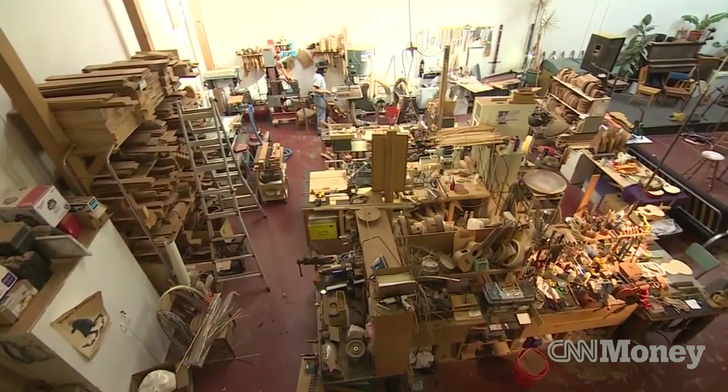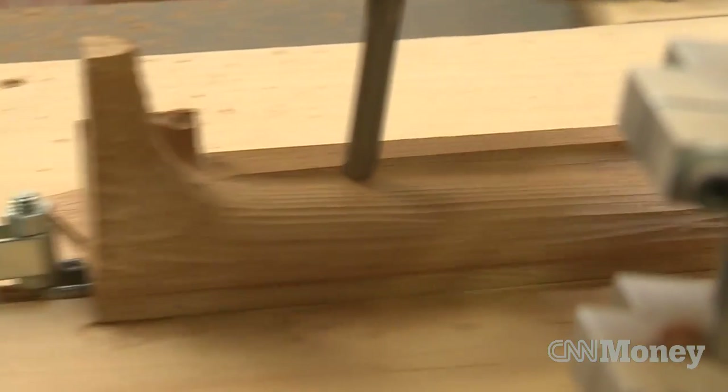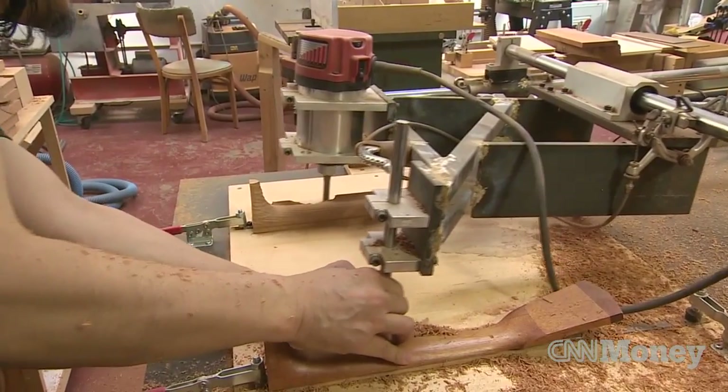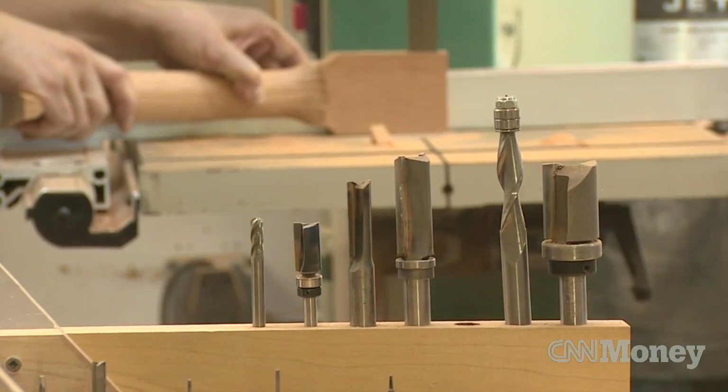I've been building ukuleles for about 10 years now. I'm building high-end ukuleles — they go to professional musicians and to collectors and so on. $1,000 would be a starting price for my sopranos, but most of my tenor instruments, which are what most professional players play, would run in the three to four thousand dollar range.